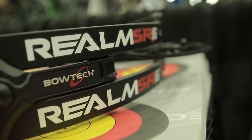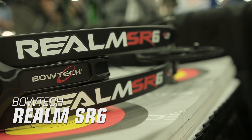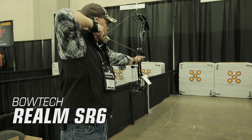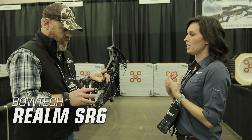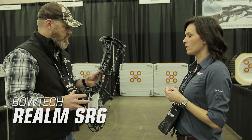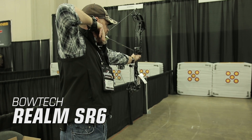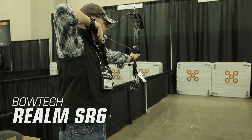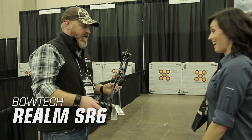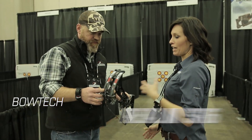Next is the Bowtech Realm SR6. Continuing in Bowtech's Realm series, the new Realm SR6 is the fastest and most powerful bow in the series, thanks to a new strategically weighted overdrive binary cam system that increases speed without the harsh draw cycle typically associated with high-speed bows. The Realm SR6 measures 32 inches axle-to-axle with a 6 inch brace height and delivers speeds up to 352 feet per second, with an MSRP of $1,199.